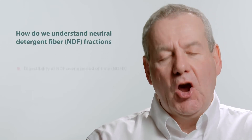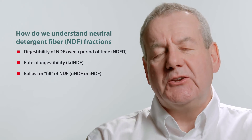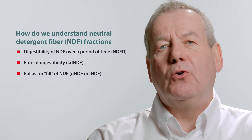We look at NDF two or three different ways. We look at it in terms of the digestible amount of NDF over a period of time, also the rate — how fast that takes place — and also a new concept called UNDF, or indigestible NDF, which you can look at as really like the ballast or the fill.